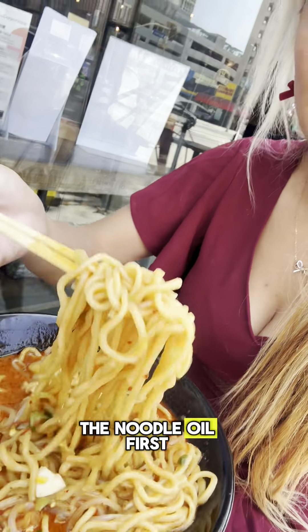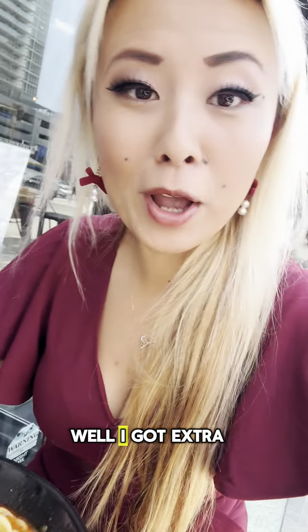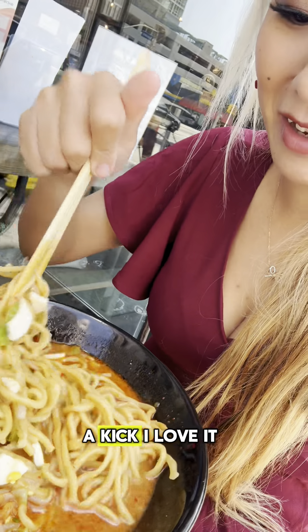This is the star of the show — spicy tonkatsu. Let me try the noodle out first. Oh, I got extra spicy, so that has a kick. I love it.